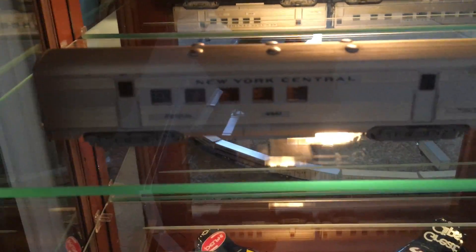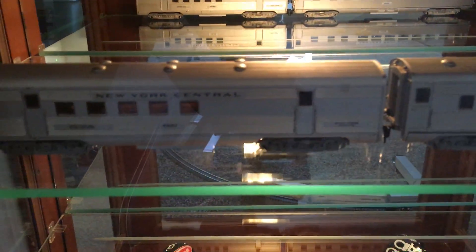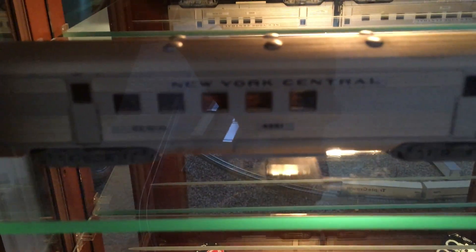I found a couple Atherin New York Central passenger cars here. Those are actually lit up. I think I'm going to make Southerns out of those — take that New York Central off and repaint them as Southern.